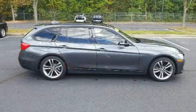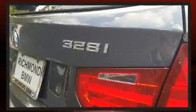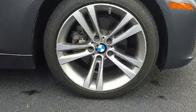Top features include power front seats, automatic dimming door mirrors, front and rear air conditioning, a power liftgate, rain-sensing wipers, and the power moonroof opens up the cabin to the natural environment.